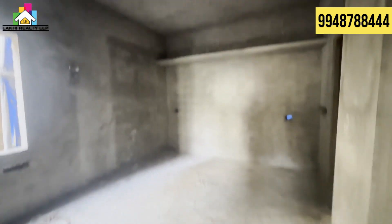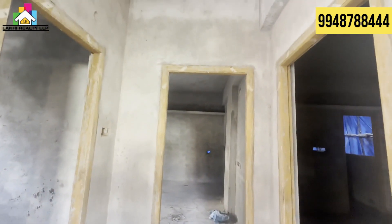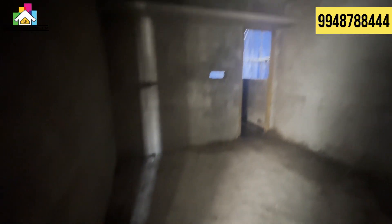If you are looking for this building, this building is located and will be ready in May. Next we are looking at the guest bedroom, which is attached to the balcony.